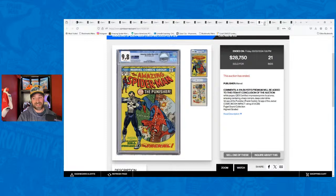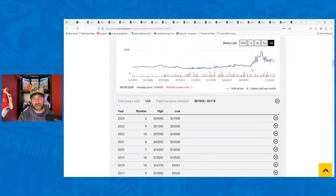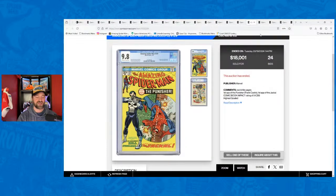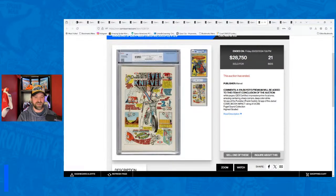That $28,750 number will likely not be achieved again for quite a while — I think this book is going to trend down. I'm not trying to rag on someone for their purchase; I'm talking about downside risk. Pre-comic boom this was an $11,000–$12,000 book, so it could still go down to maybe $14,000–$15,000. There is still some downside, and the downside on this feels significant.